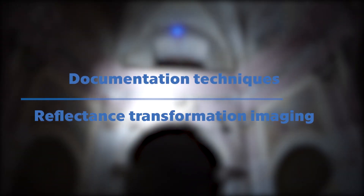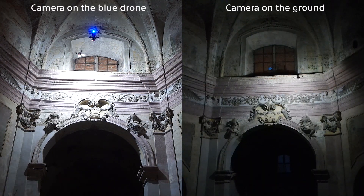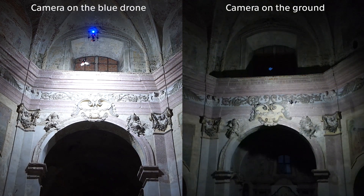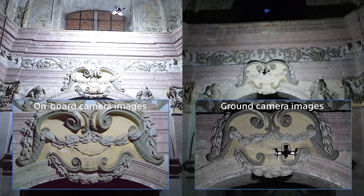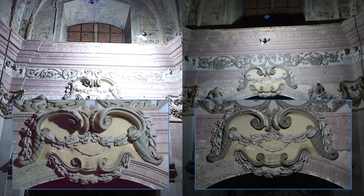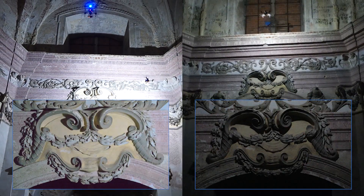Among distributed lighting techniques is RTI, the Reflectance Transformation Imaging. RTI is a rendering method enabling viewing of an image under an arbitrary direction of illumination. To do so, it requires a set of pixel-aligned images of the object under illumination from various known directions. We have transferred this method from the laboratory to large-scale real-world areas not easily accessible by people.